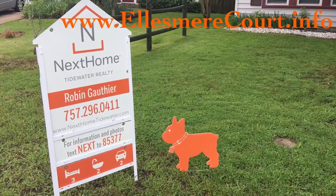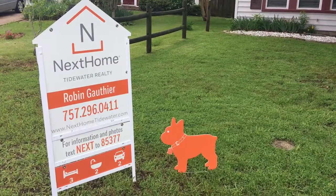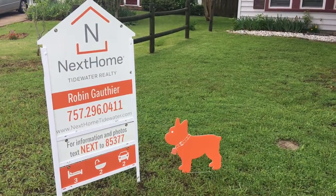That's it. Again, my name is Robin Gauthier with Next Home Tidewater Realty. If you have any questions or would like to schedule a showing, don't hesitate to give my cell phone a call at 757-739-7754 or send me an email at robinsoldmyhome@gmail.com. Thank you.